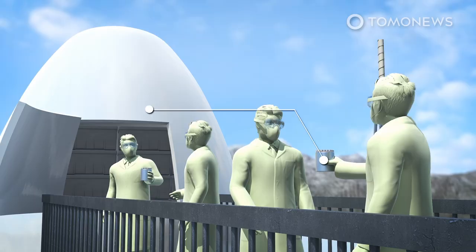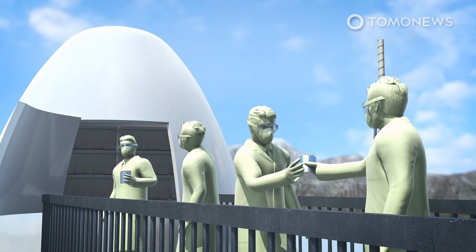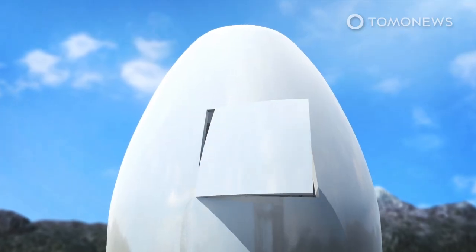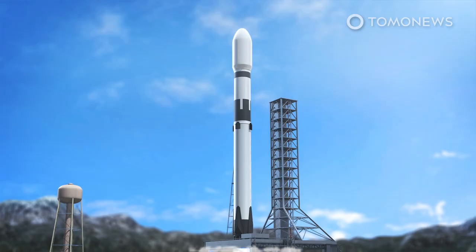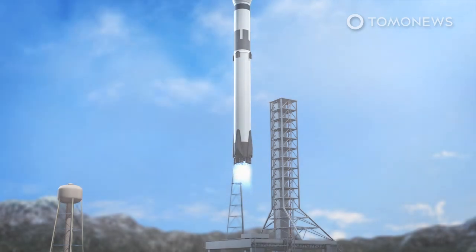Such a lunar gene bank, which could also house seed and spore samples, is envisaged as being built under the Moon's surface in a hollow, cooled lava tube. Specimens deposited in the vault would be kept refrigerated at cryogenic temperatures, with the facility's electrical power coming from solar panels on the Moon's surface.